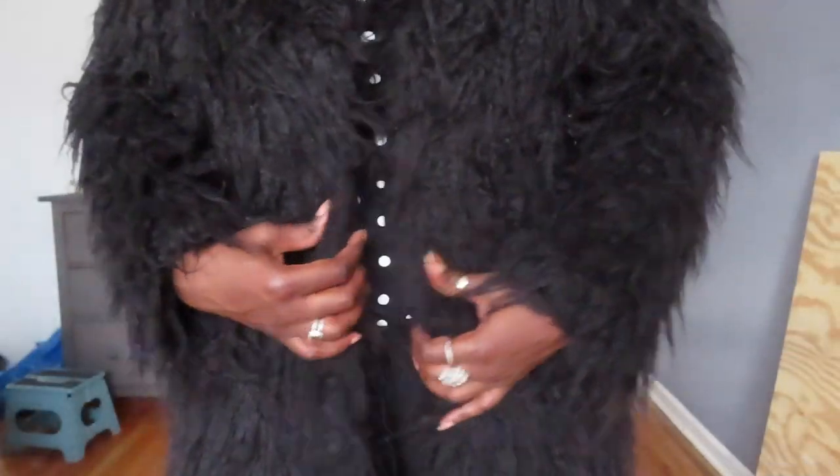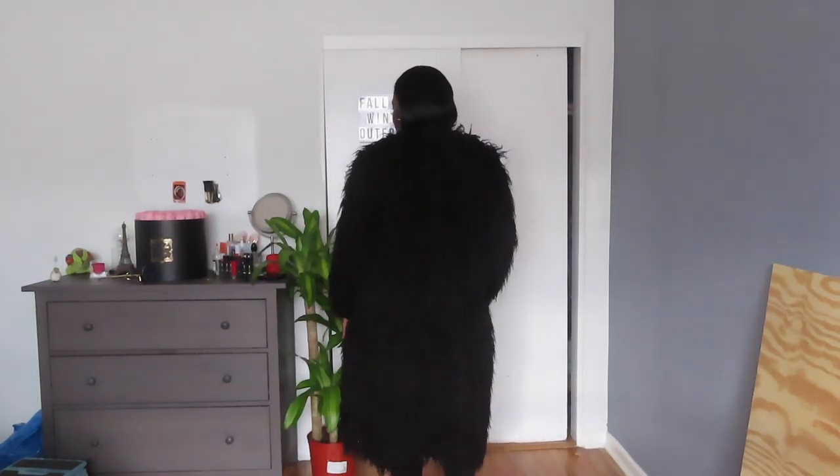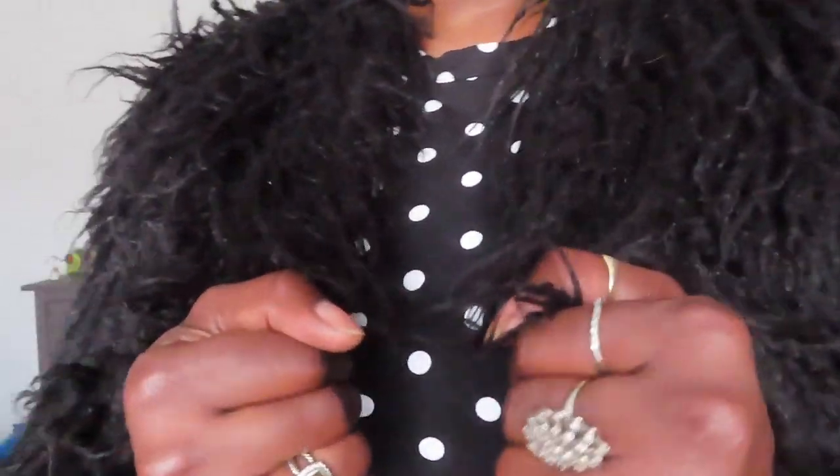Now let's jump into my winter faux fuzzy fur. I just love this coat — it's very warm and very fuzzy, as you can see. It's a staple piece. It doesn't have any buttons or a zipper because it's meant to be worn open. You can add a scarf or something if you want to keep your neck warm.